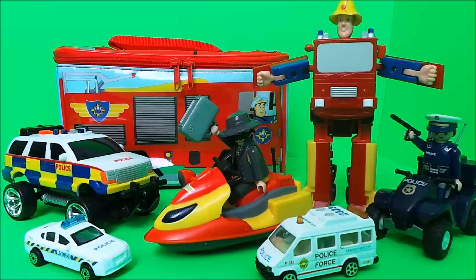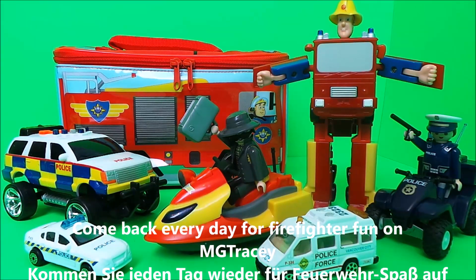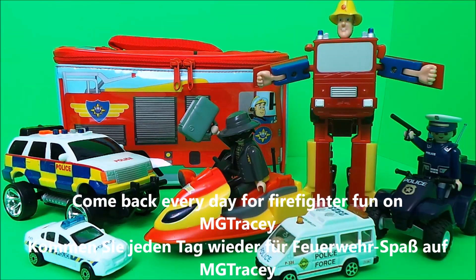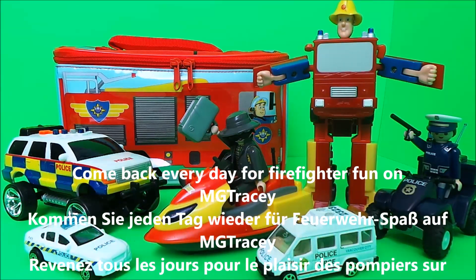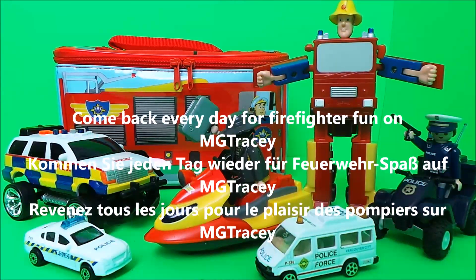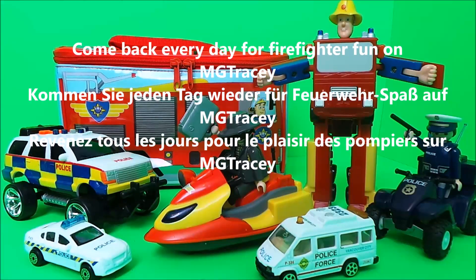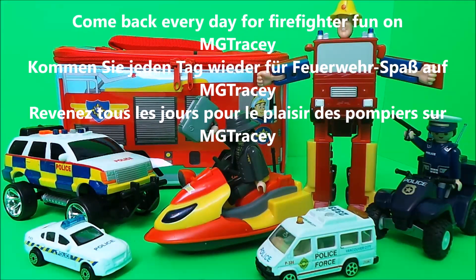If you like toys and if you like Fireman Sam, be sure to like this video and be sure to subscribe to the MG Tracy channel so that you can watch the videos first. Also check out the compilation of Fireman Sam's What's in My Magic Lunchbox. At the end of this video you'll see four boxes — if you touch on any of those boxes you can continue the toy fun.